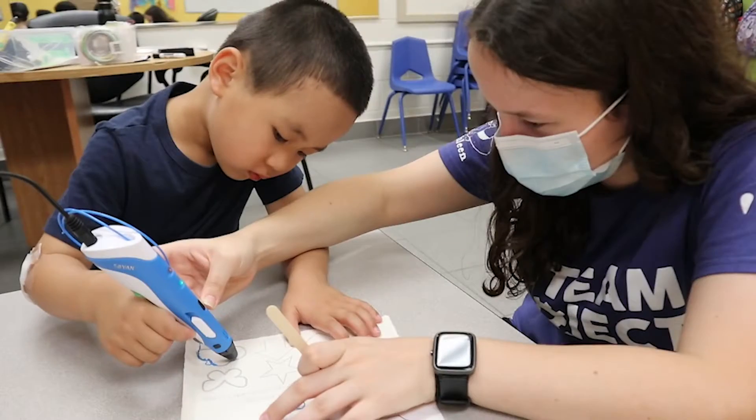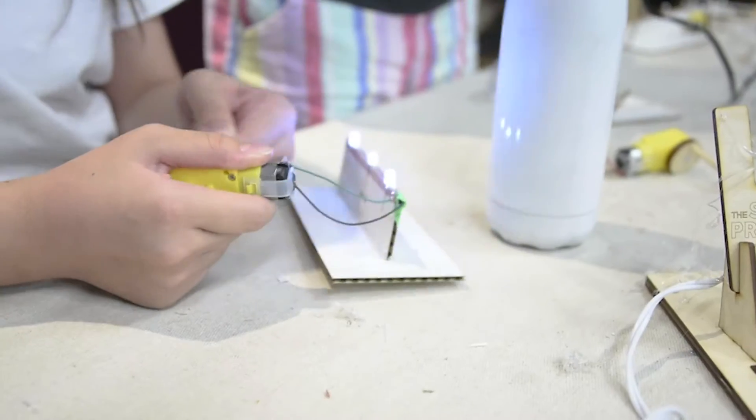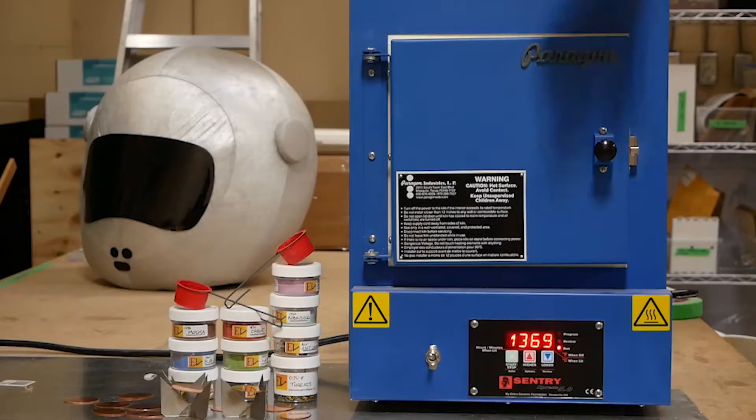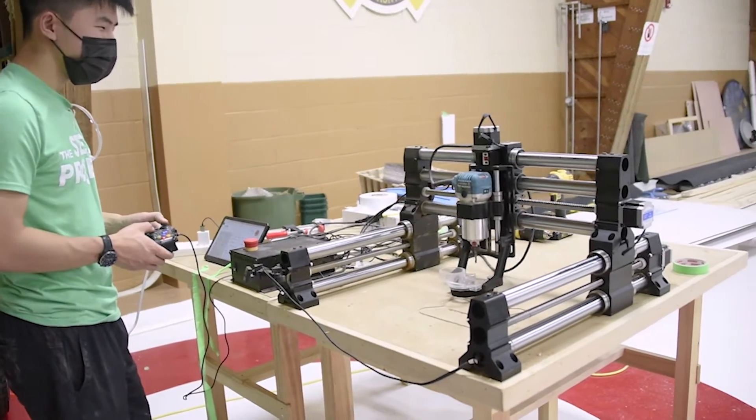3D printers, 3D pens, laser cutters, woodworking tools, electronics, robots, an embroidery machine, an enameling kiln, sewing machines, and we're adding more tools every day to spark kids' curiosity.